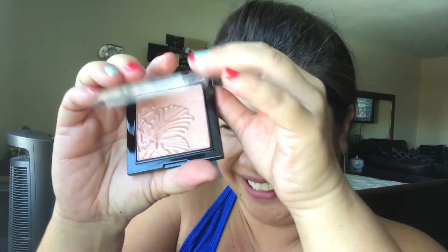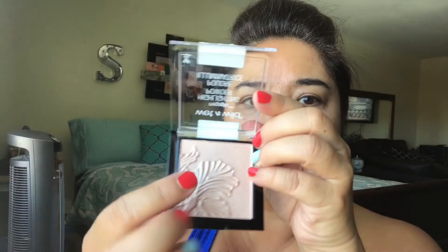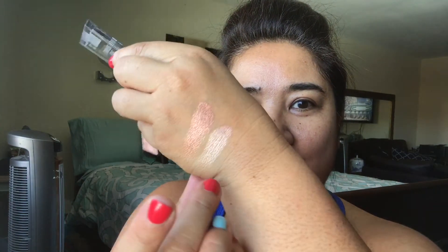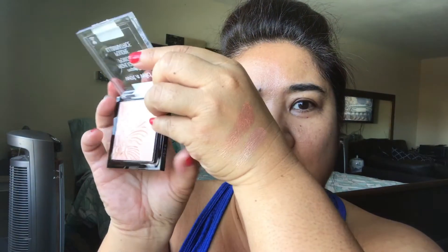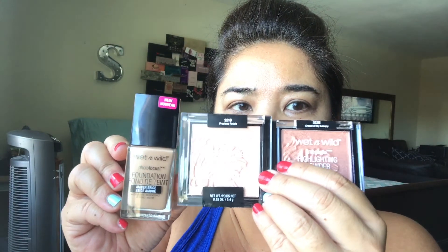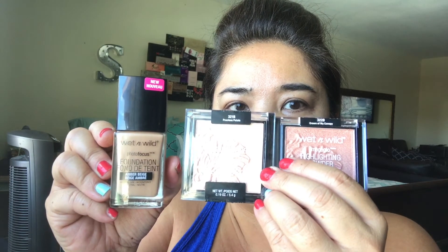This is Precious Petals. So pretty! It feels so buttery and beautiful — definitely worth the money. I did buy these for ten dollars over at Rite Aid, so run and get it, pick it up!